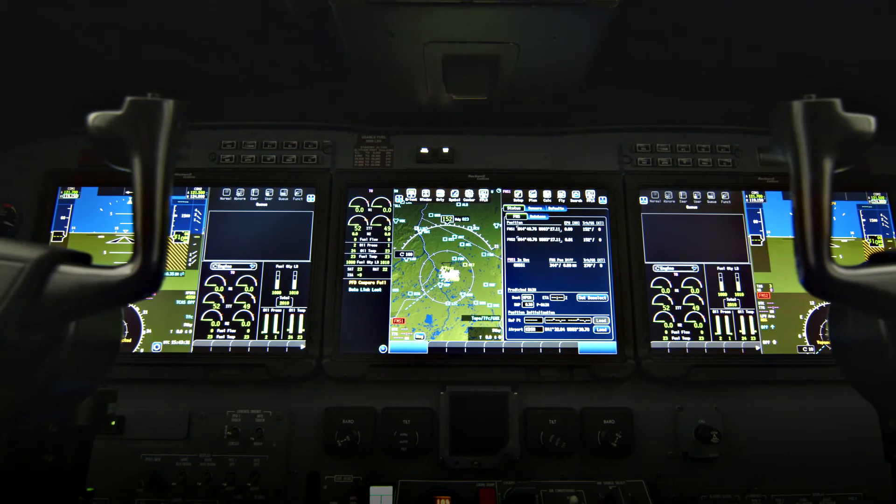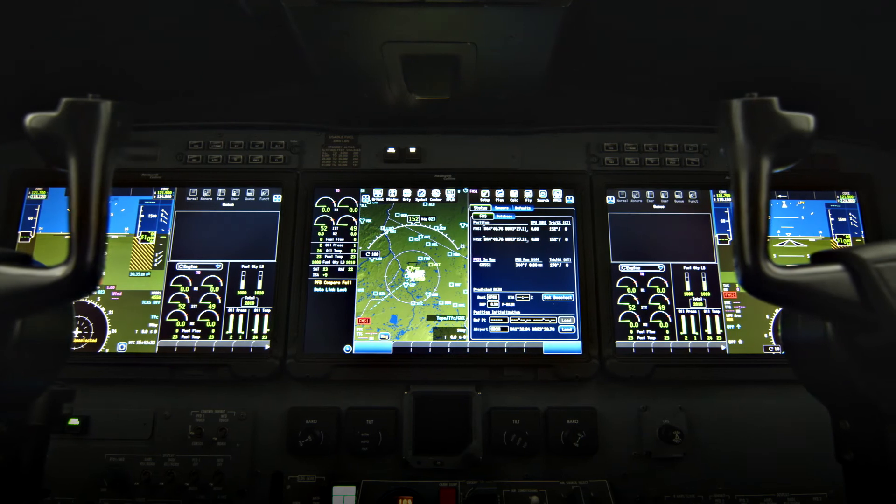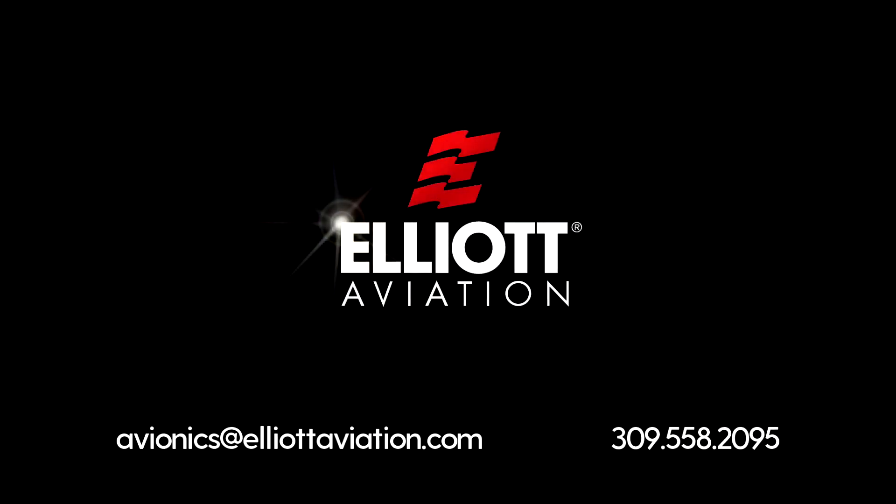For more information on ProLine Fusion upgrades, contact Avionics at ElliottAviation.com or call 309-558-2095.